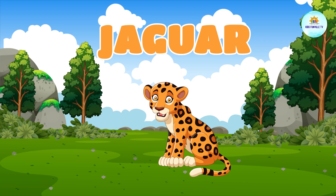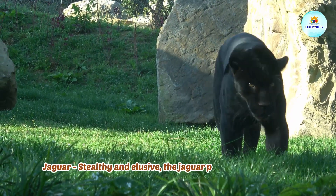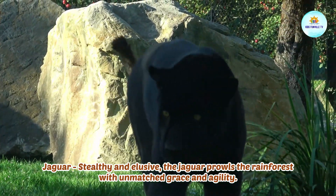This is a jaguar. Jaguar, stealthy and elusive, the jaguar prowls the rainforest with unmatched grace and agility.